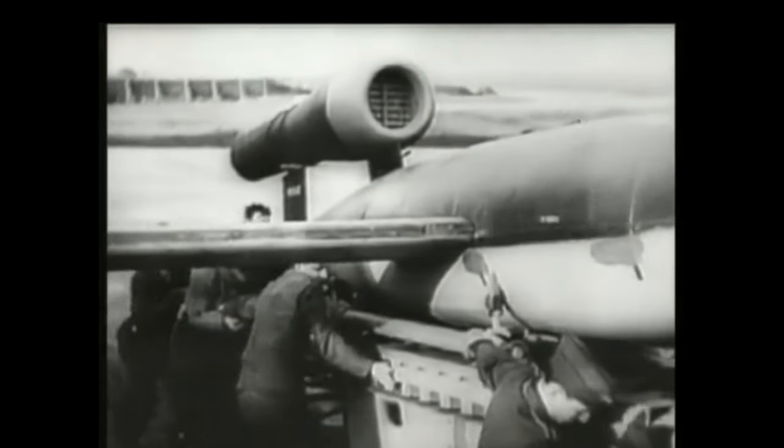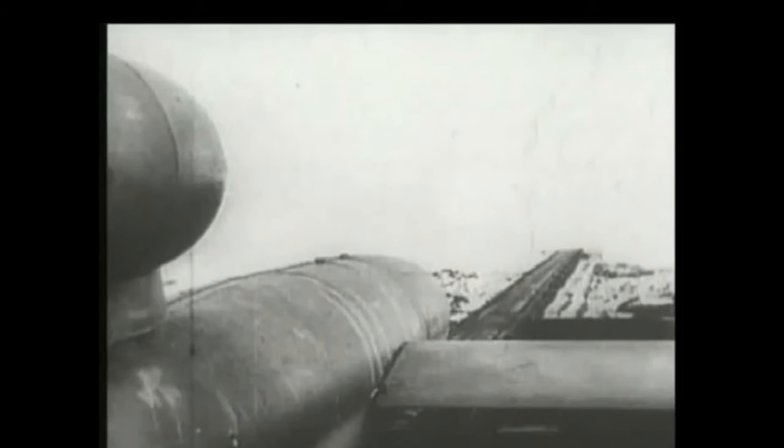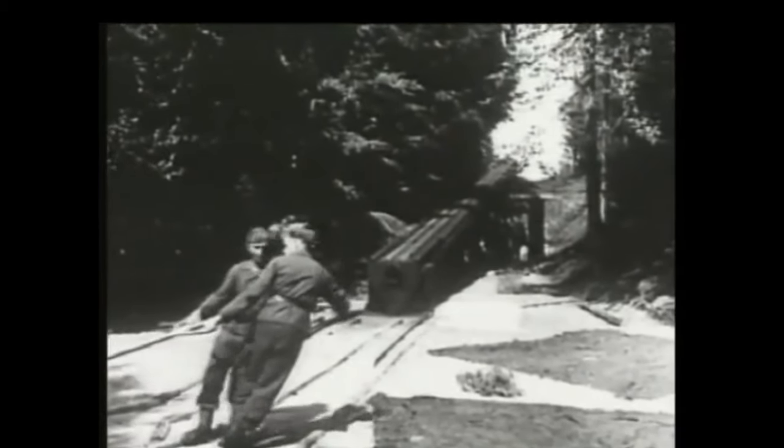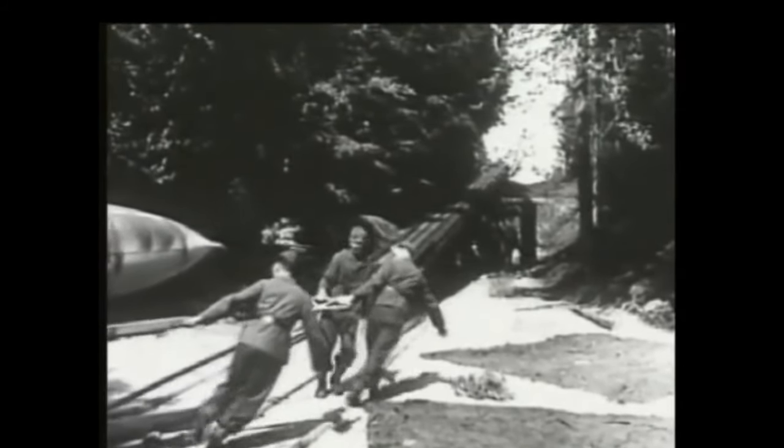Due to its limited range, the thousands of V-1 missiles launched into England were fired from launch facilities along the French and Dutch coasts. The German Army first launched the V-1s against London on 13 June 1944, one week after the successful Allied landings in France. At peak, more than 100 V-1s a day were fired at southeast England — 9,521 in total.